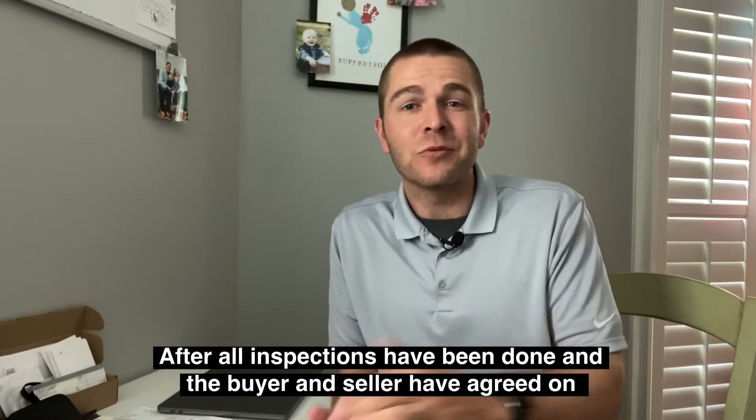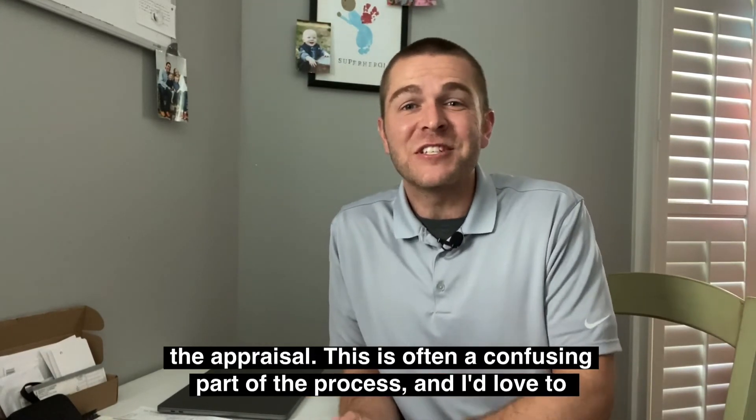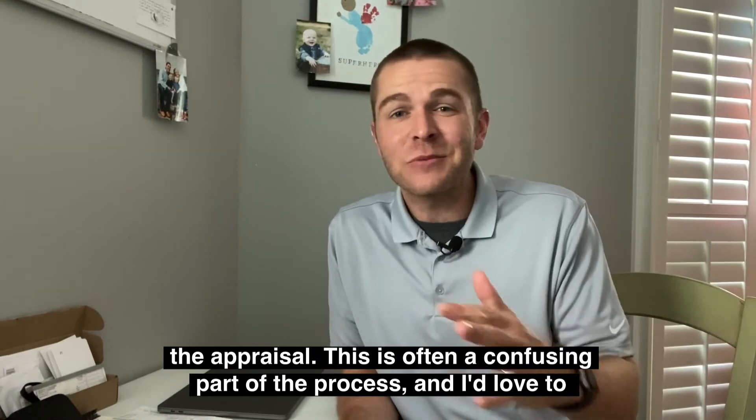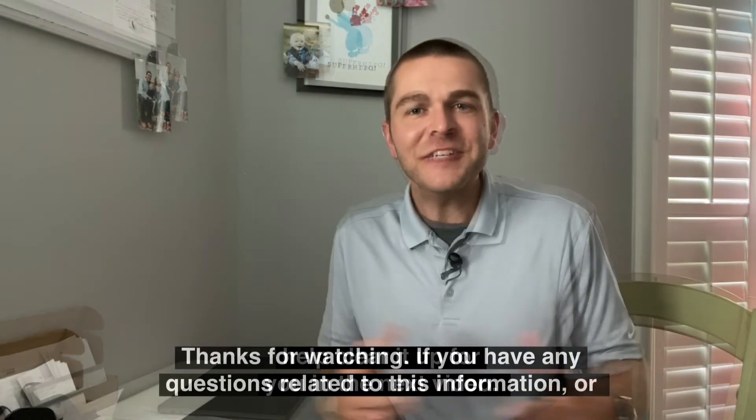After all the inspections have been done and the buyer and seller have agreed to the terms on which the repairs are going to be completed, you'll move on to the last big step, which is step six: the appraisal. This is often a confusing part of the process, and I'd love to help clear it up for you in the next video.